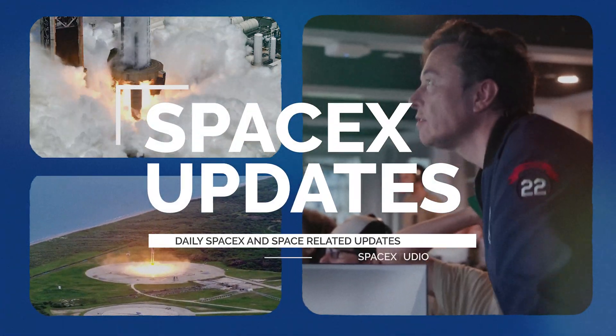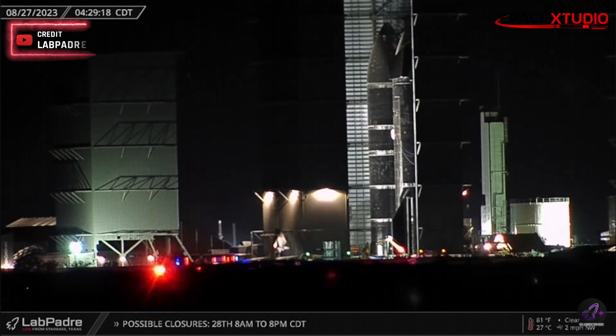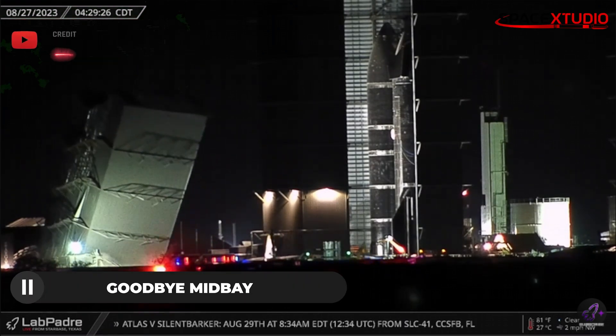Hello everyone, it's another beautiful day for another SpaceX update video. Earlier this morning, SpaceX demolished Midbay at the Starbase build site in Texas.